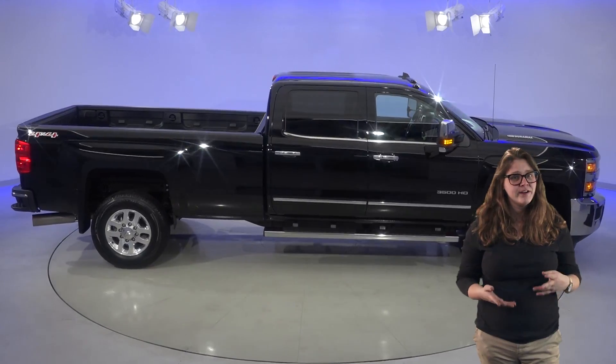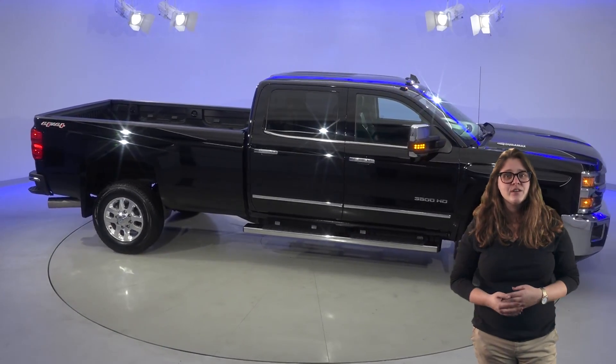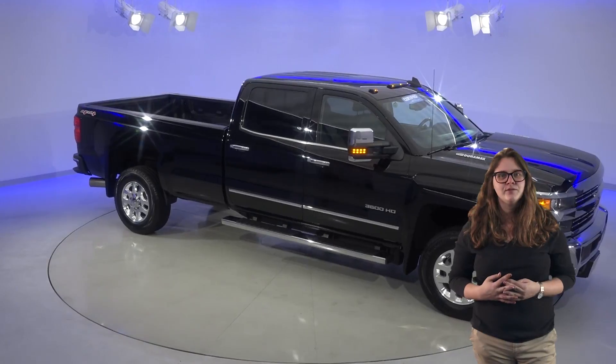This Silverado 3500 is going to be a great truck for you. Check it out today with our free 48-hour test drive and see if it's exactly what you're looking for.